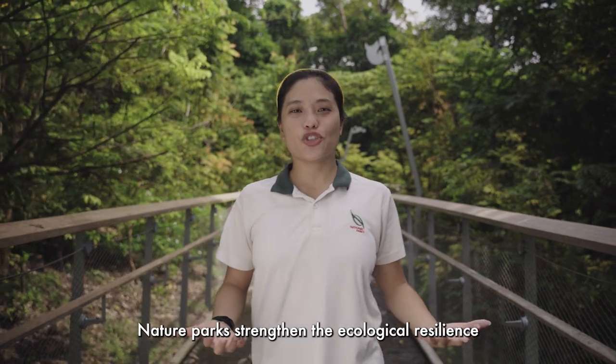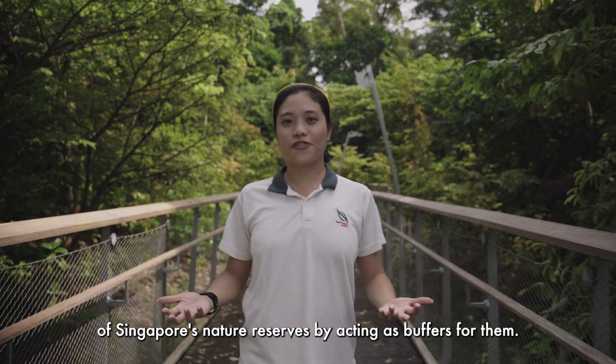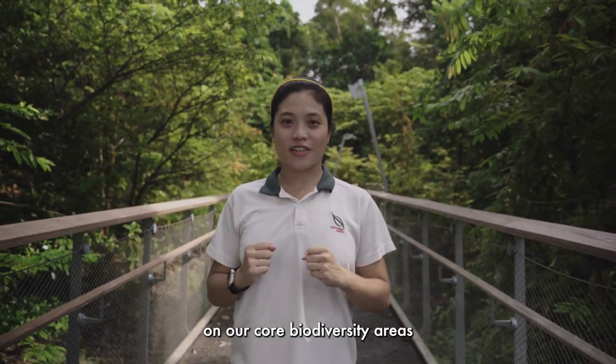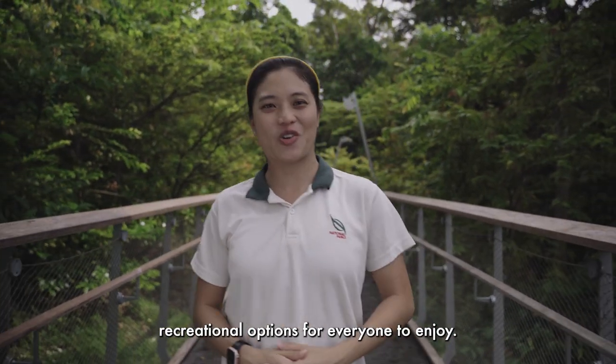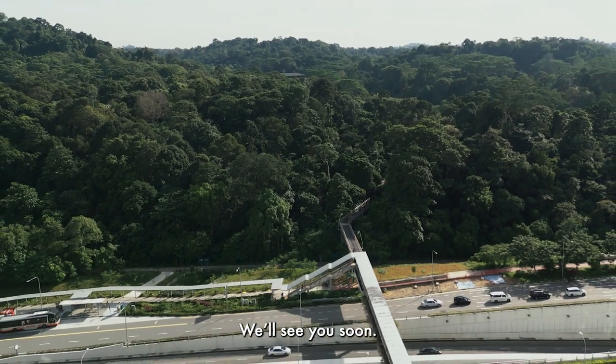Nature parks strengthen the ecological resilience of Singapore's nature reserves by acting as buffers for them. They reduce visitorship pressure on our core biodiversity areas, while providing alternative nature-based recreational options for everyone to enjoy. Plan your visit to Rifle Range Nature Park now — we'll see you soon!